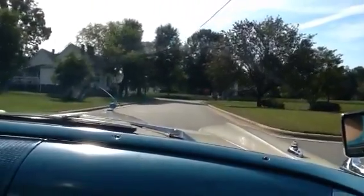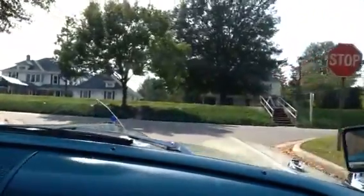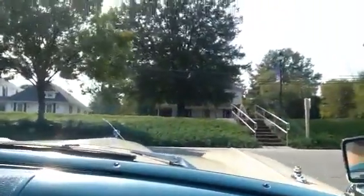Check out my website at buyasoutherncar.com. I can be reached at 704-508-2150. Any questions, please give me a call — I'd love to talk to you about this beautiful '58. Thanks for watching.